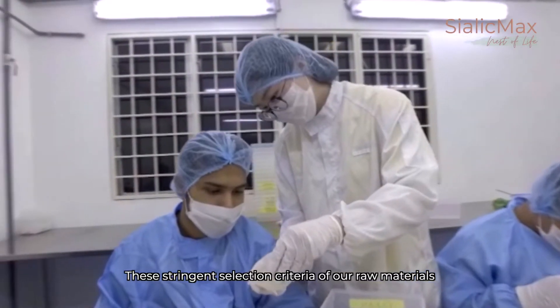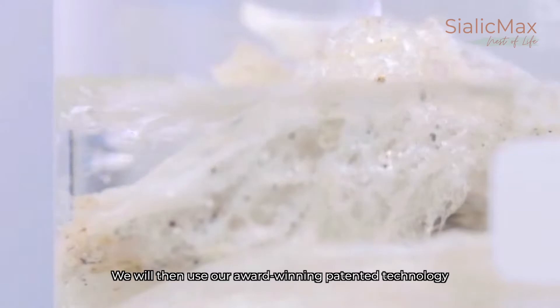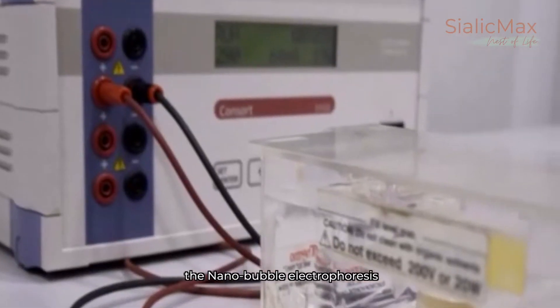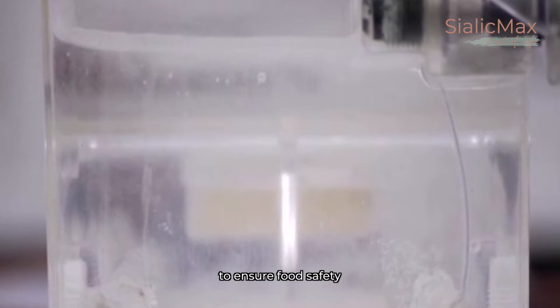These stringent selection criteria of our raw materials are the first step to ensure the quality of Sialik Max. We then use our award-winning patented technology, the nanobubble electrophoresis, to remove the heavy metal and nitrate found naturally in bird's nest to ensure food safety.